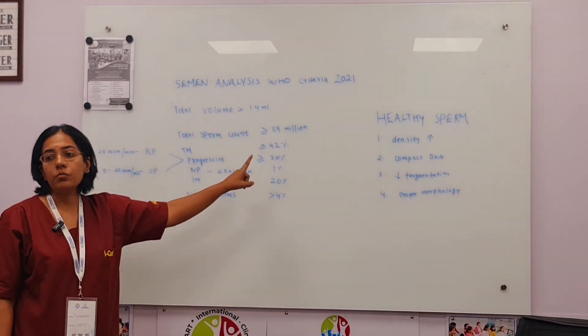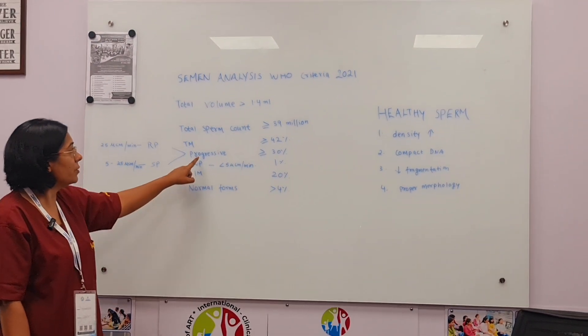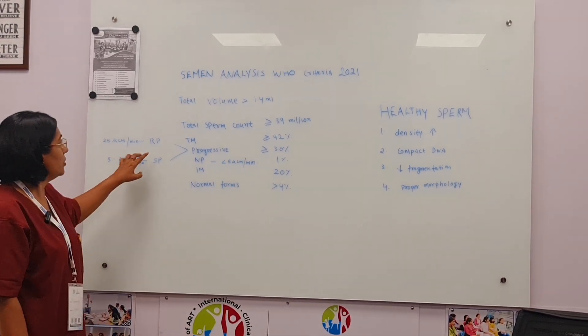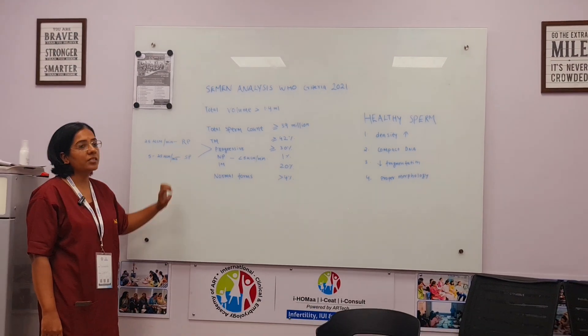Total motility should be more than 42%, within which progressive motility should be more than 30% and non-progressive should be 1%. When we talk about progressive motility, it includes both rapidly progressive and slow progressive categories.